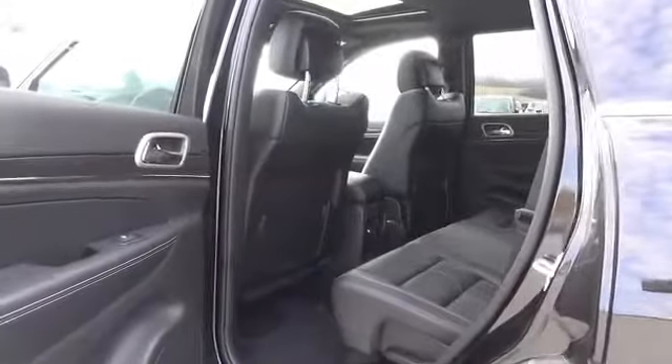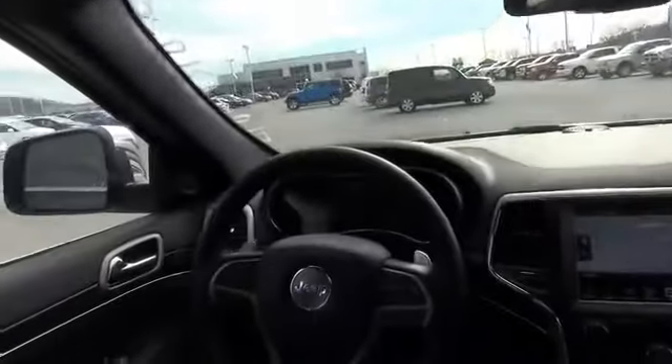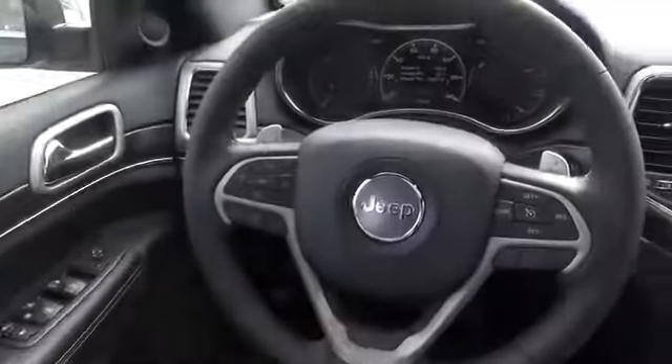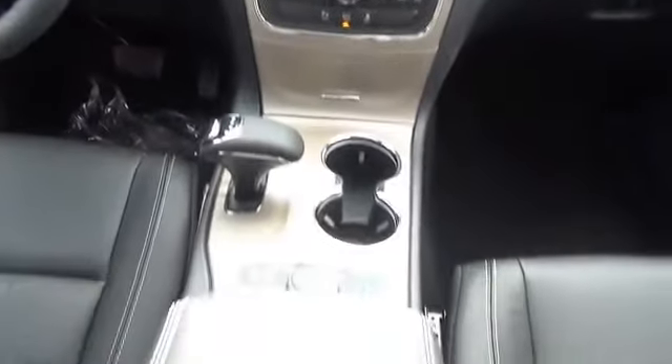Inside you'll find leather seats, heated seats, Sirius XM satellite radio, an auxiliary input, steering wheel controls, memory seats, a premium sound system, push-button start, a backup camera, and child safety locks — great quality at a great price.